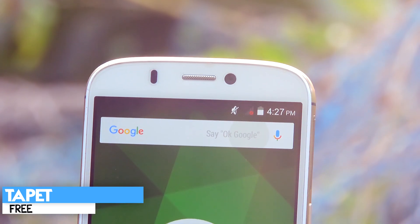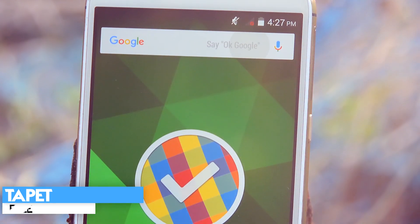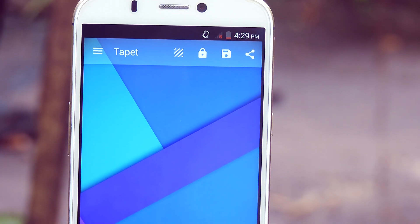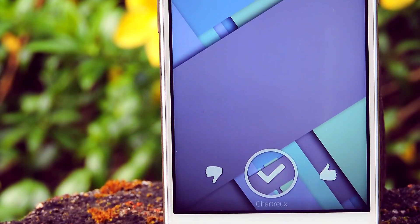The last application I have for you guys is a wallpaper application called Tapet. It consists of some of the most beautiful wallpapers I have ever seen, so go check it out. All the download links will be in the description down below, and I will see you guys again in my next video. Goodbye!